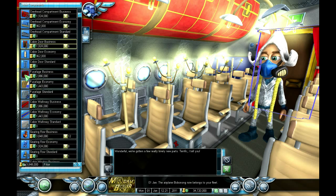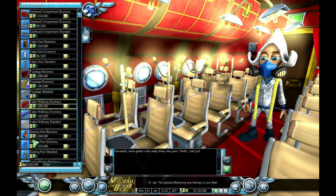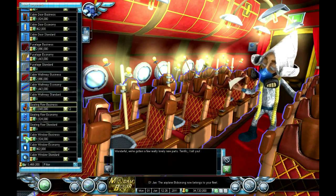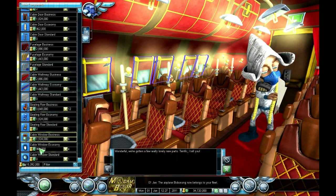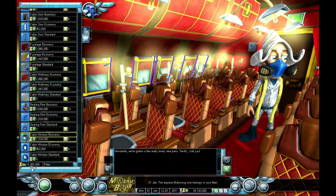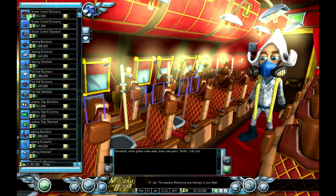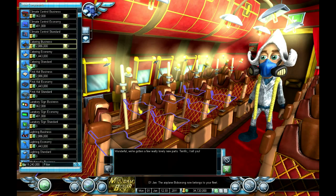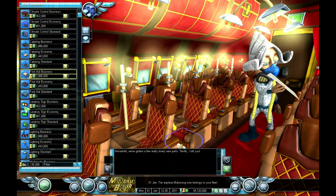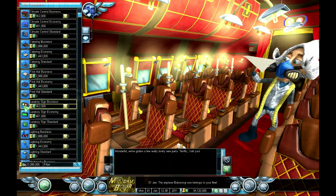Let's see how much it costs to do all business - just the fuselage cabin walkway, the seating, the windows. That's 15 million so far, and then you've got extras: business climate control, business catering, business first aid - nearly a million pounds for the lavatory. Lavatory signs, really?